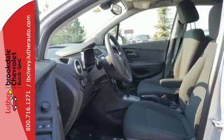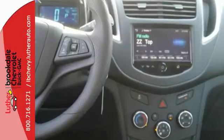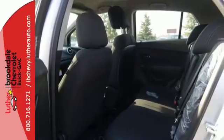You'll also stay in touch with the outside world with Chevrolet MyLink with color touchscreen, and OnStar 4G LTE with built-in Wi-Fi hotspot.